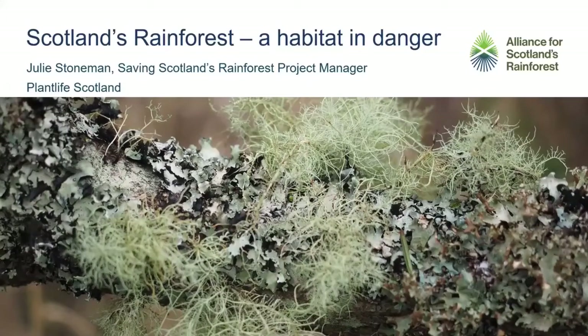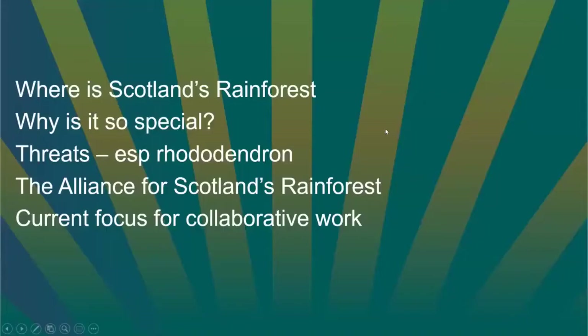I think it's probably the best job title I've ever had in my career. I work for Plant Life Scotland, the wild plant charity, but most of the time you'll see me with a hat on my head which says the Alliance for Scotland's Rainforest, and that's because my job is about coordinating the collaborative work between all the partners on the Alliance. I should add that I'm not actually an expert in rainforest or invasive species or the kinds of species you'll find there. I'm a project manager, so this talk is really to take you through where Scotland's Rainforest is, what makes it so special, some of the threats, and I'll focus on rhododendron, and a bit about the Alliance and what we're doing in our collaborative work.